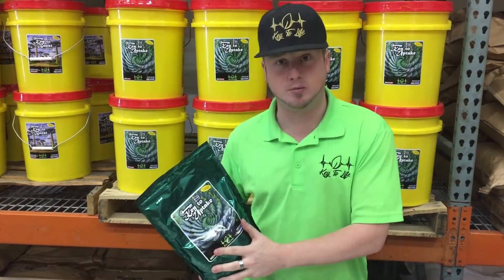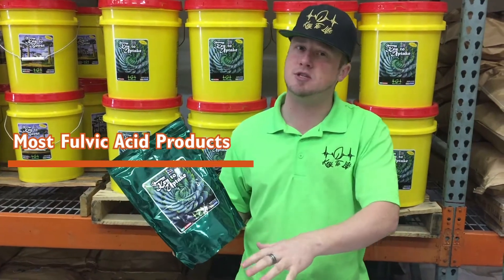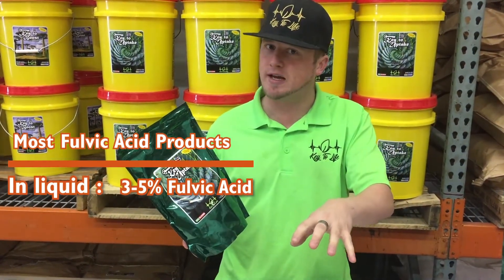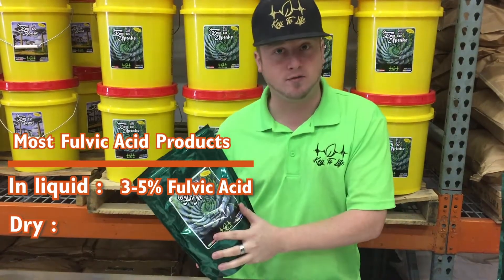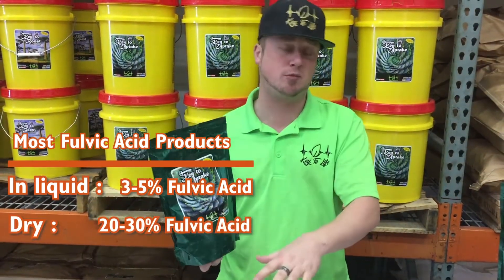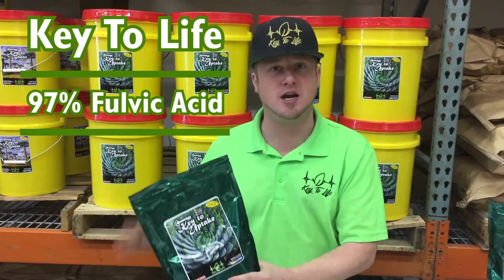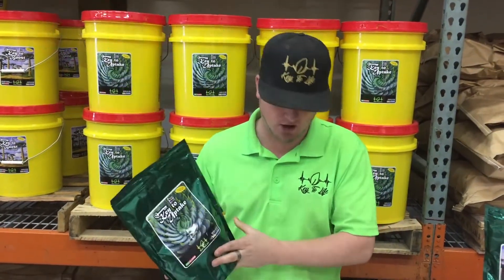What makes our fulvic acid a little bit different is most fulvic acids you see are probably in liquid form — they top out at about three or five percent fulvic acid. Even the dry form fulvics generally top out about 20 or 30 percent. This one right here is a 97 percent fulvic acid — the highest concentration, highest purity fulvic acid on the market.